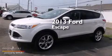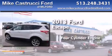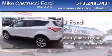This is a 2013 Ford Escape. It features a four-cylinder engine, an automatic transmission, and four-wheel drive.